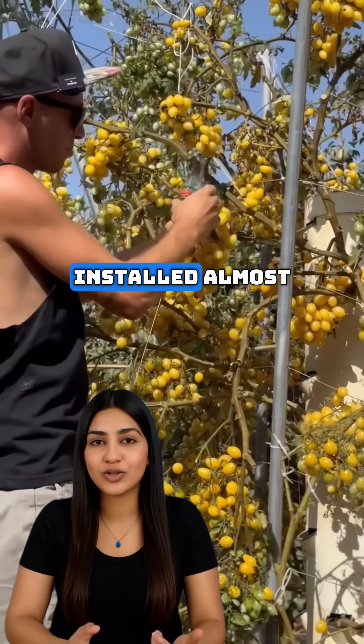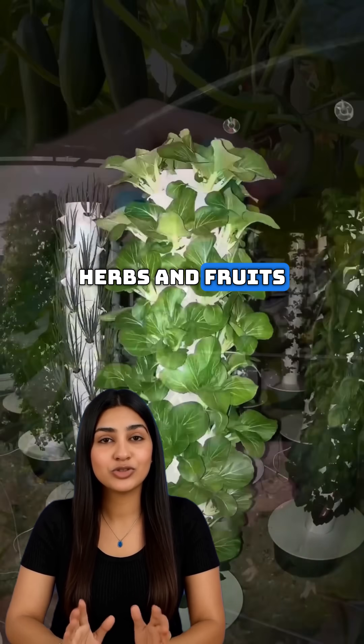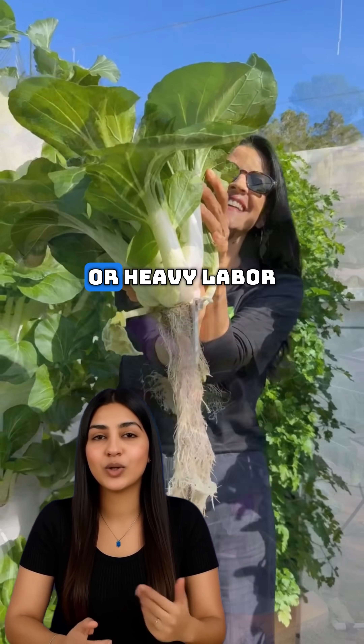These vertical towers can be installed almost anywhere — on rooftops, balconies, or even indoors. Anyone can grow fresh vegetables, herbs, and fruits without needing large land areas or heavy labor.